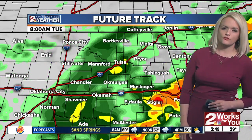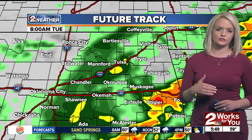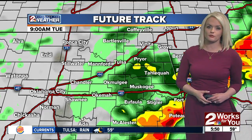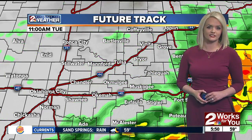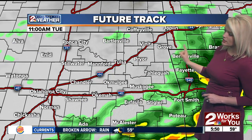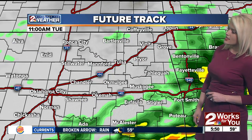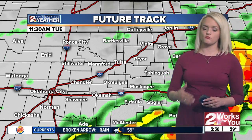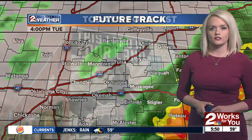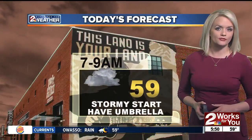Today, we're going to be looking for showers to move across the area until around 9 to 10 a.m. At that point, mostly cloudy skies are expected for Tulsa. Down towards the southeast, we're still going to see that heavy rain linger. The southeastern corner of the state, northwest Arkansas, and even portions of southwest Missouri will still see rain into the mid-morning and afternoon hours. But here in Tulsa, we should see more cloud coverage than rain by the afternoon.